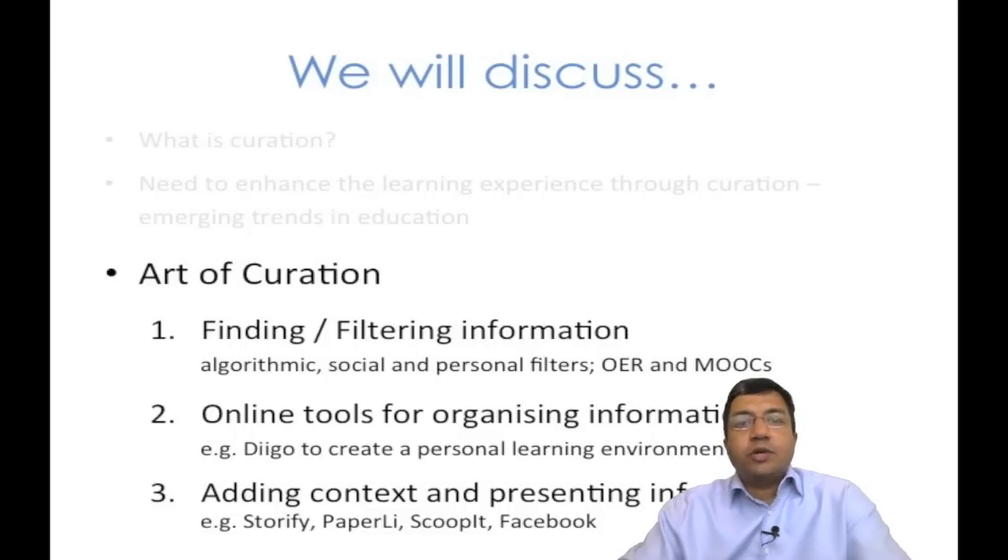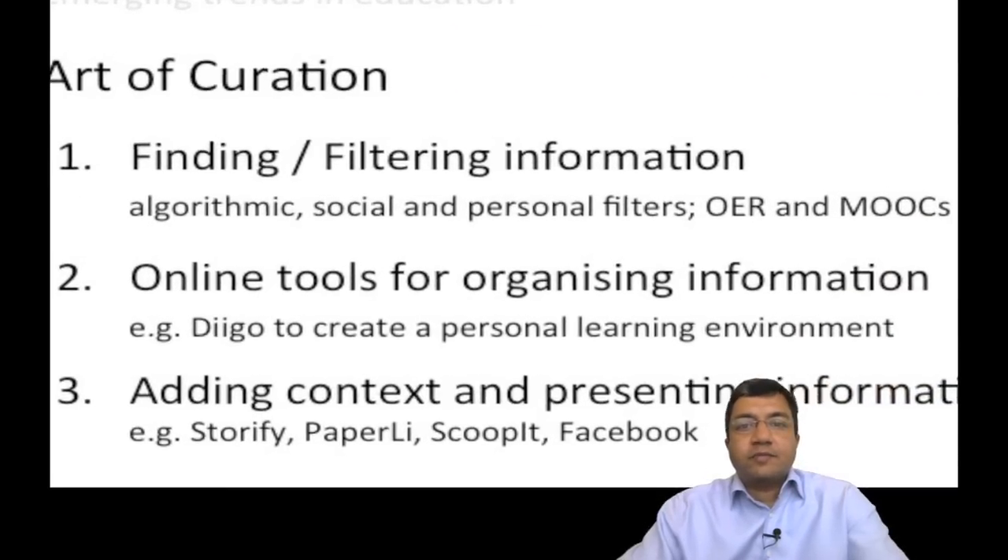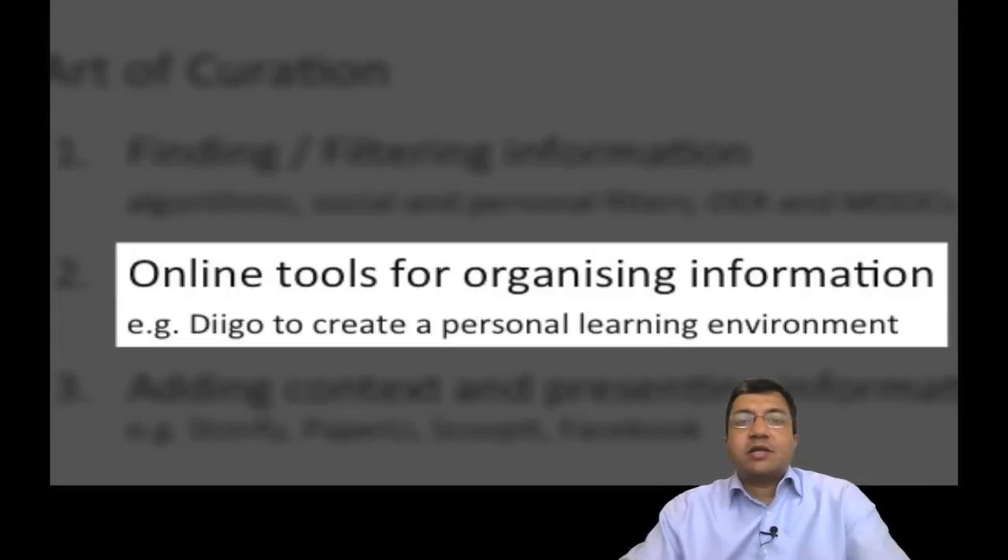Step 2 is organizing information. Here, we will discuss an online tool called DGO that is quite effective and easy to use. When we organize information, our objective is to create a personal or a group learning space.